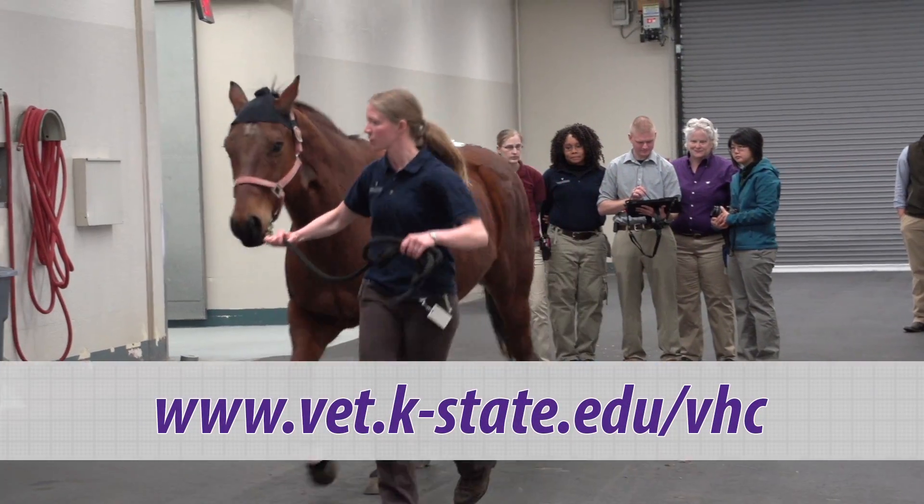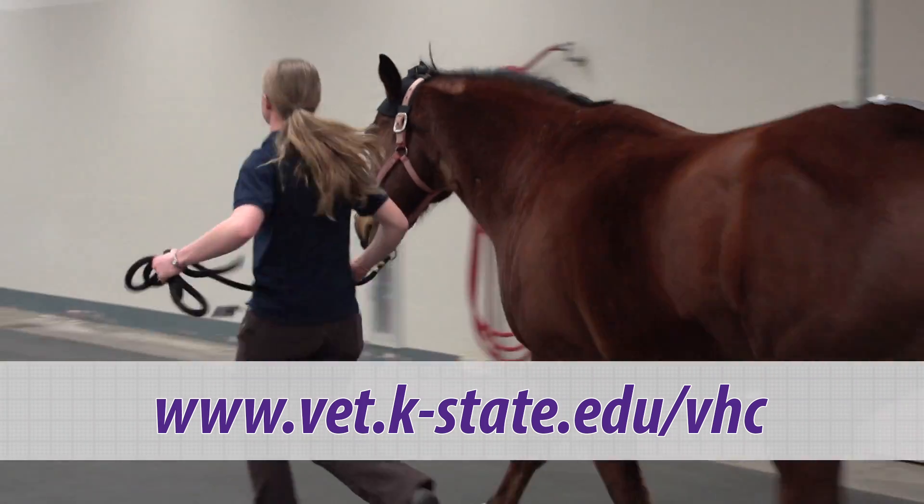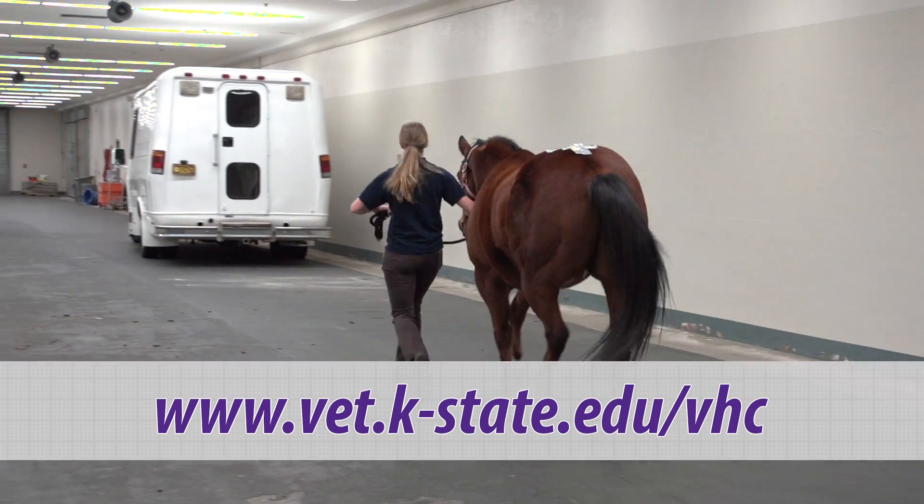To learn more about the Veterinary Health Center at Kansas State University and the services it provides to all its patients and clients, visit the VHC's website.